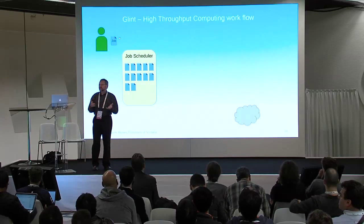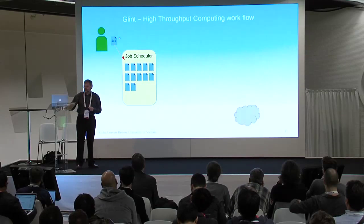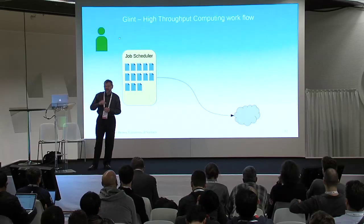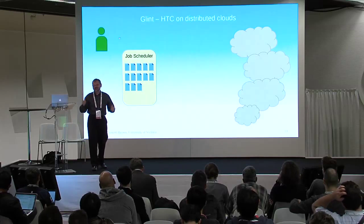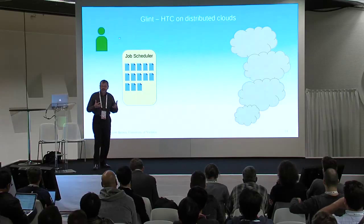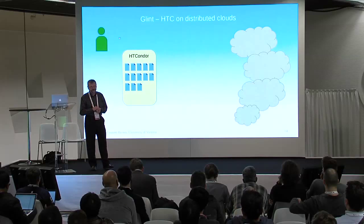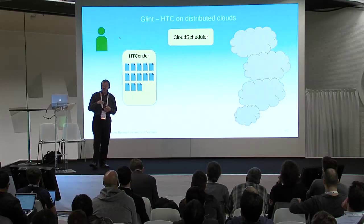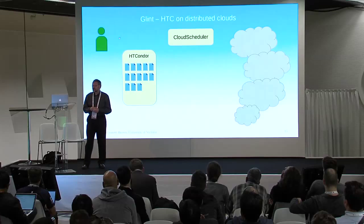High-throughput computing is a batch processing scenario where a user submits a job to a job queue and the job scheduler runs it on available resources. We only have a small amount of resources at the university, so we use other people's resources — anyone who wants to donate them. Because these resources are dynamic, we need a job scheduler that can handle dynamic resources, and a way to automatically start virtual machines. We wrote a piece of software called Cloud Scheduler that manages instantiation and destruction of virtual machines as needed.